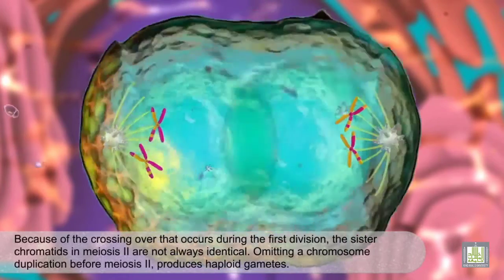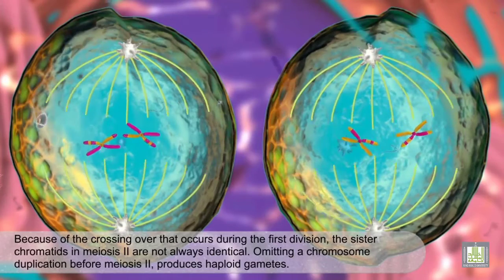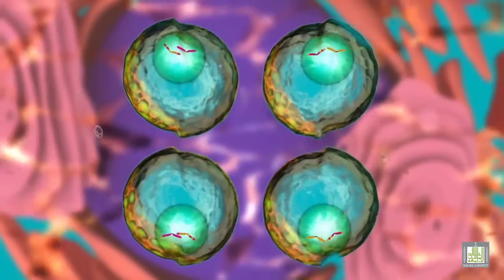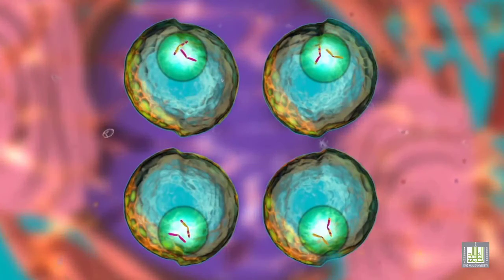Because of the crossing over that occurs during the first division, the sister chromatids in meiosis II are not always identical. Omitting a chromosome duplication before meiosis II produces haploid gametes.